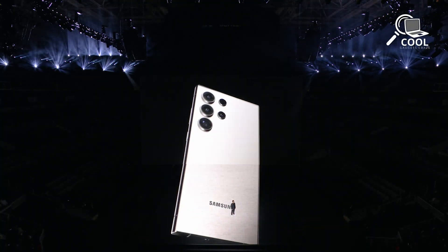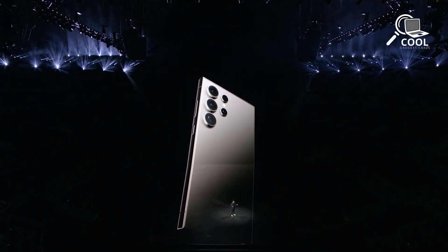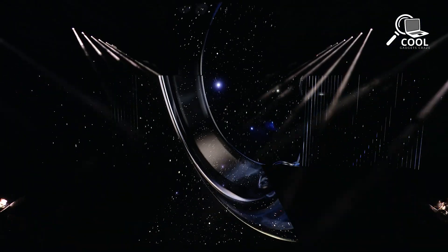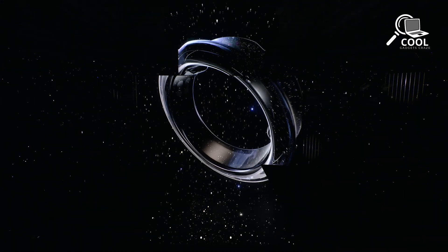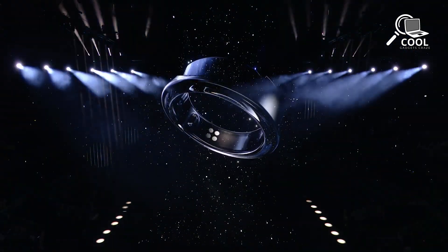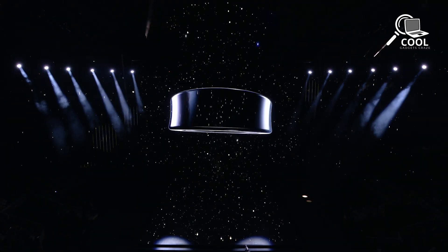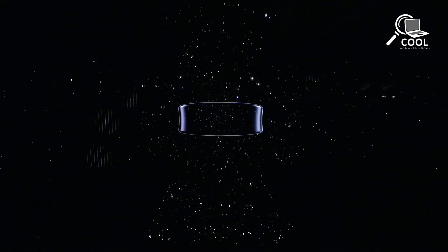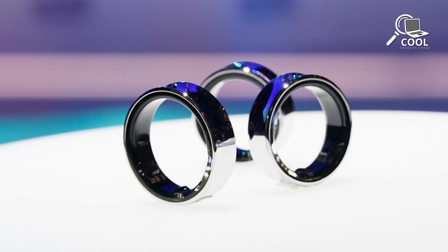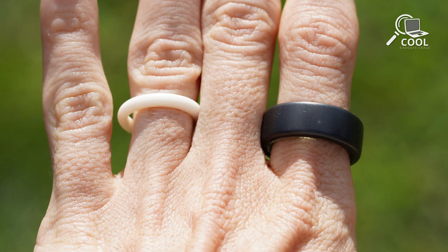After Samsung's big Unpacked 2024 event, where they introduced the Galaxy S24, they also hinted at something new in the world of wearables. That something is the rumored Samsung Galaxy Ring, an actual product you will soon be able to buy. Samsung hasn't shared many details yet, leaving us curious and excited. Let's take a look at what we know so far about the Samsung Galaxy Ring and what cool features we're hoping it will have.